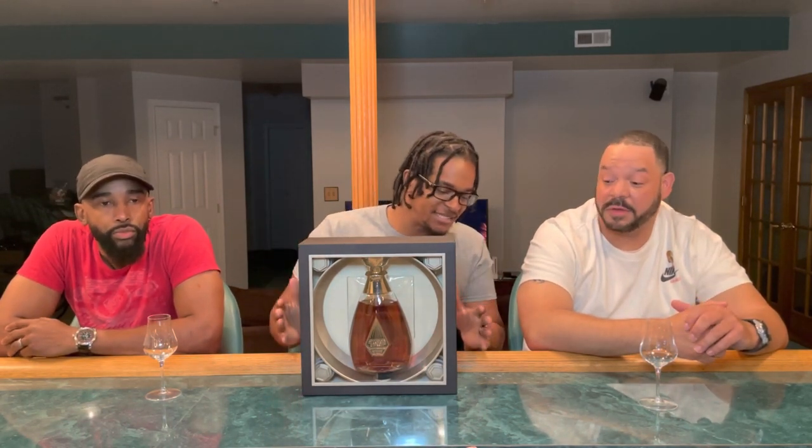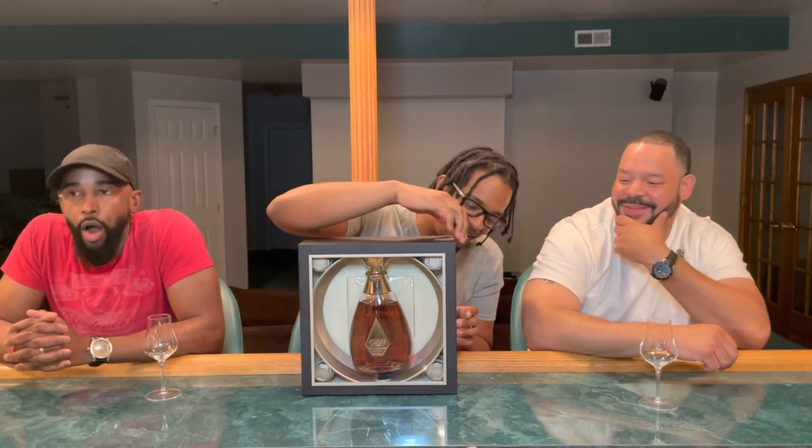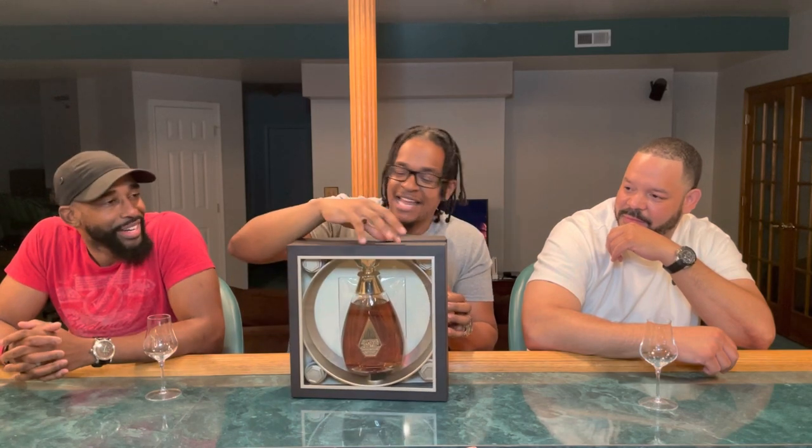So we're gonna open this bad boy up — we just gotta get into this, because first of all this thing is just gorgeous. I talk about boxes and bottles and style — I'm geeking out like a school kid right now. Look at that little click slide — they got a little clip, boom, slide that bad boy open. It's like manna from heaven.